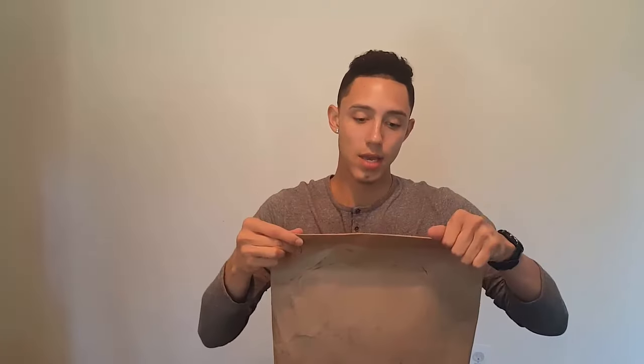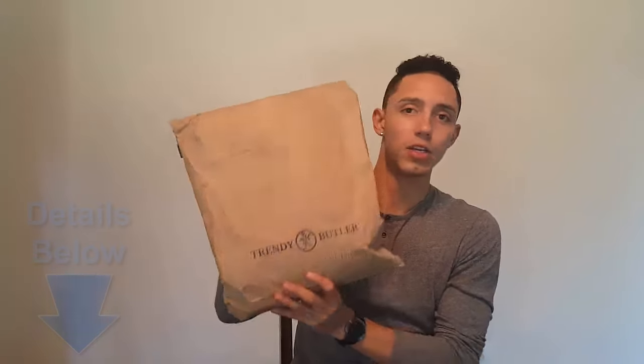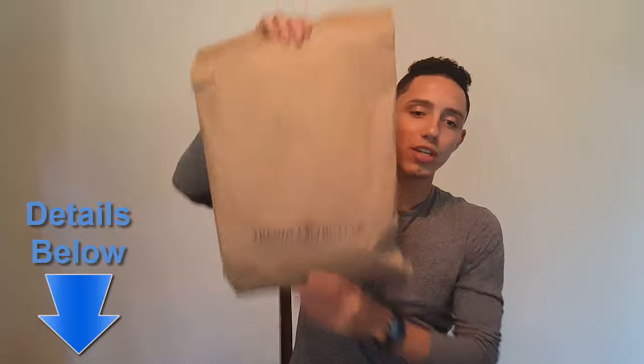What's going on guys, welcome back! I'm back again with my Trendy Butler monthly review, this is for the month of September. I'm excited to see what's in here. This is $65 a month — use the code Santos10, that'll get you $10 off your first month. All the details are in the description. You usually get two to three items a month, really good items. Right now it's turning into fall weather, so hopefully I'm getting something a little longer sleeve since it's going to get chilly soon.